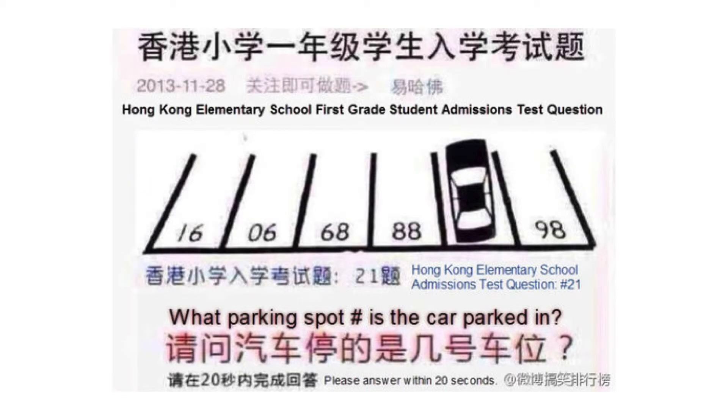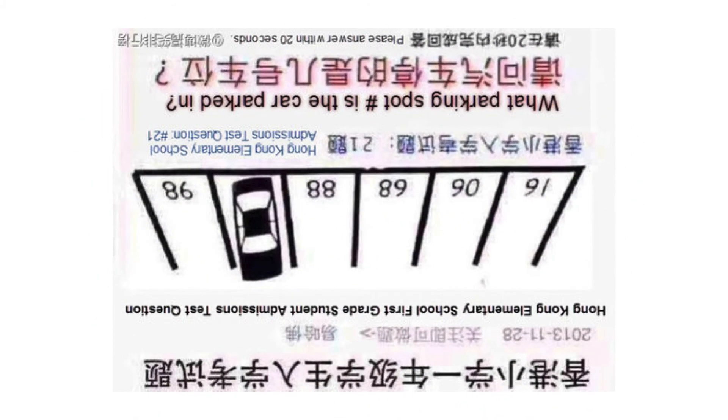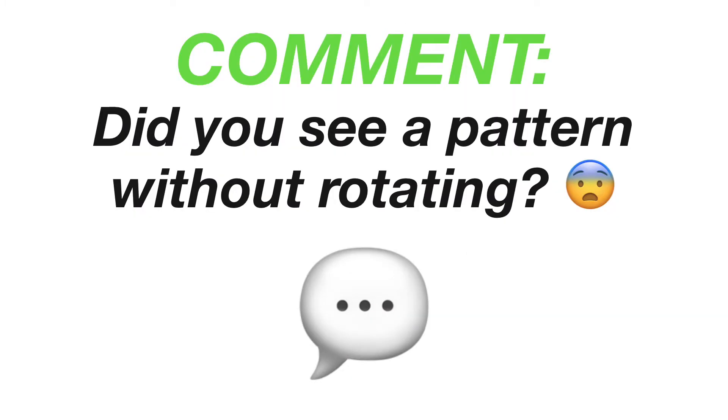This puzzle does a good job in utilizing numbers that can be read right side up and upside down, which most people can easily overlook. Without that quick insight, many would spend countless minutes or even hours trying to find the right pattern. Please leave a comment below if you actually saw a pattern without rotating the image — would really love to hear from you.